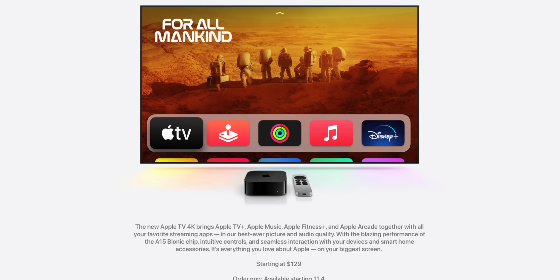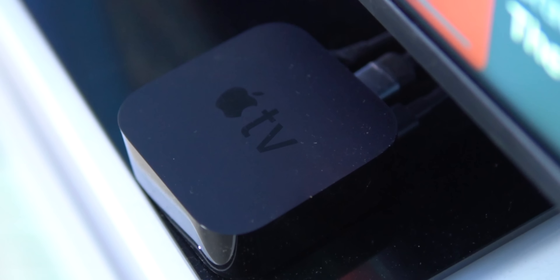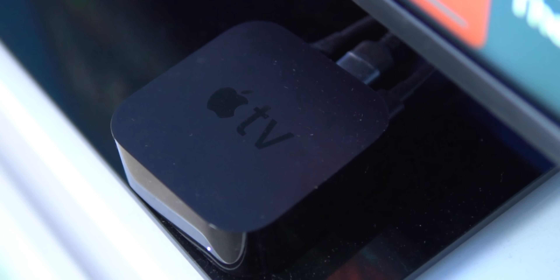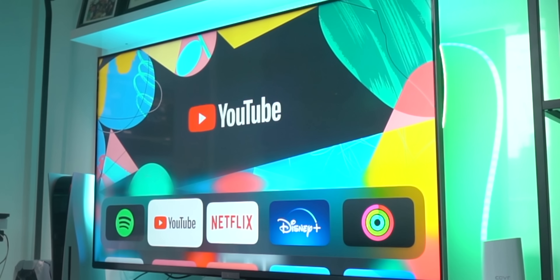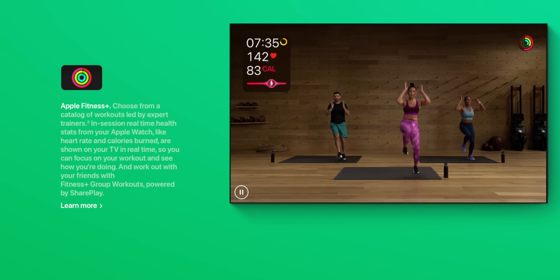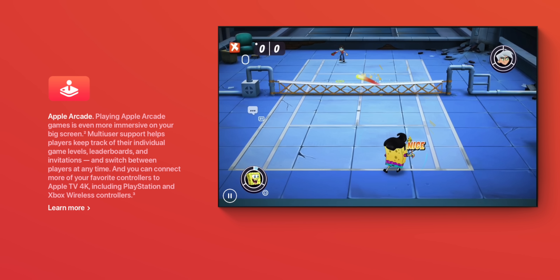It features a new A15 Bionic chip that we've seen in the iPhone 13 lineup. I actually own a 2017 Apple TV 4K that houses an A10X chip and I never found that to be too slow — and that's over five years ago. As someone who has tested a bunch of smart TV dongles and devices you can plug into your TV, nothing has ever matched the fluidity and performance of my 2017 Apple TV 4K.